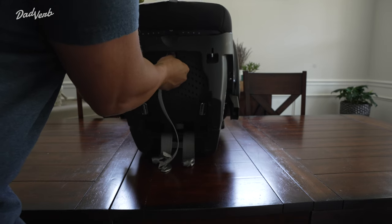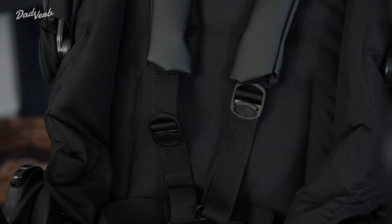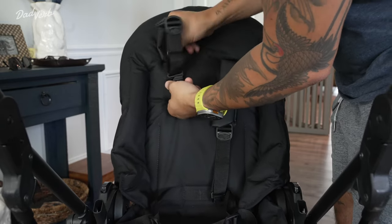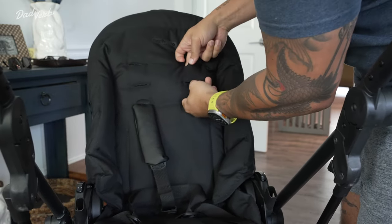Another concern I had is that while the Primo Viaggio seat is made of really soft, high-quality materials, the toddler seat leaves a lot to be desired. At nearly $700, I would expect a better material selection. The harness itself is made of some rough weave material, which could cause irritation against your young one's skin. On top of that, the toddler seat harness is incredibly difficult to re-thread and adjust, and it just got really frustrating to try and get it to the right height for my toddler.